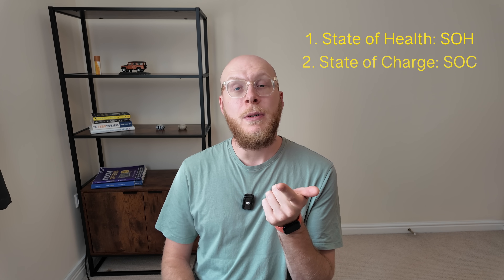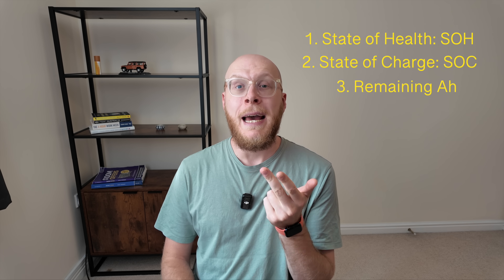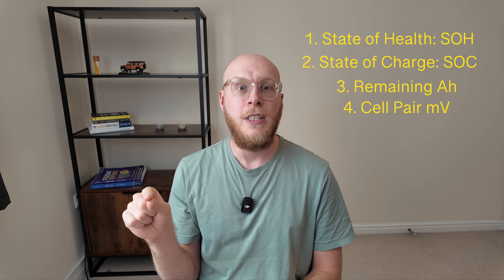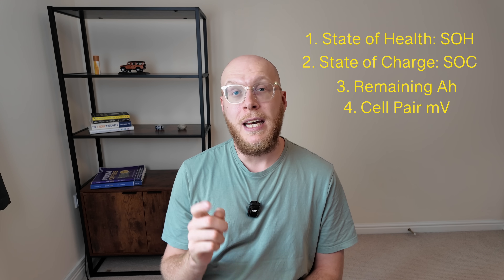Number one is the state of health of the battery — SOH. Number two is the state of charge — SOC percentage. Number three is the remaining amp hours: what the maximum capacity used to be versus what it is now. Then there are the cell pair voltages — LeafSpy displays individual cell voltages, and I want all cells to be within 20 or 30 millivolts of each other. Anything more than 30 millivolts is a concern, as it could mean an individual cell has an issue or there's a balancing problem. So the smaller the millivolt figure, the better.